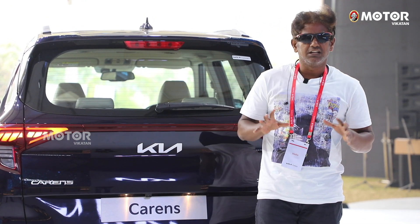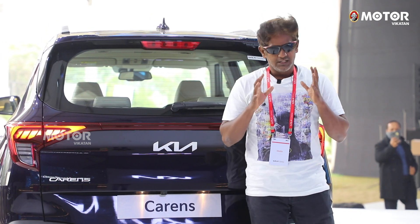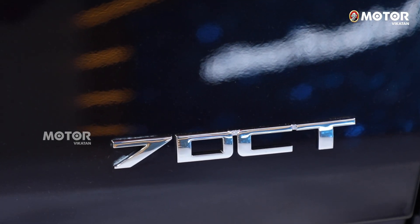With the KIA Carens, there are multiple engine options — petrol and diesel — along with a 7-speed DCT and a 6-speed manual transmission.